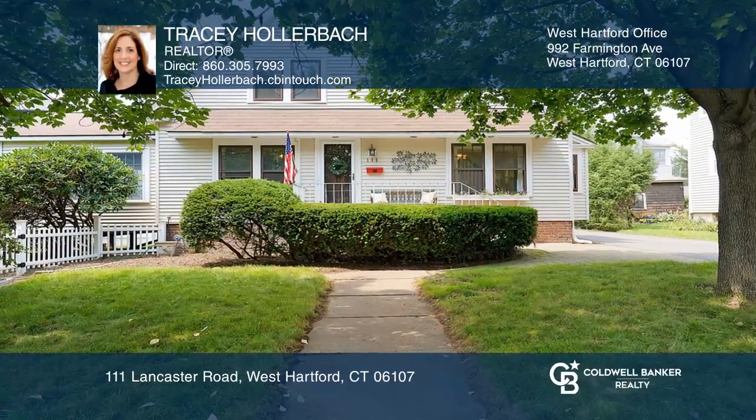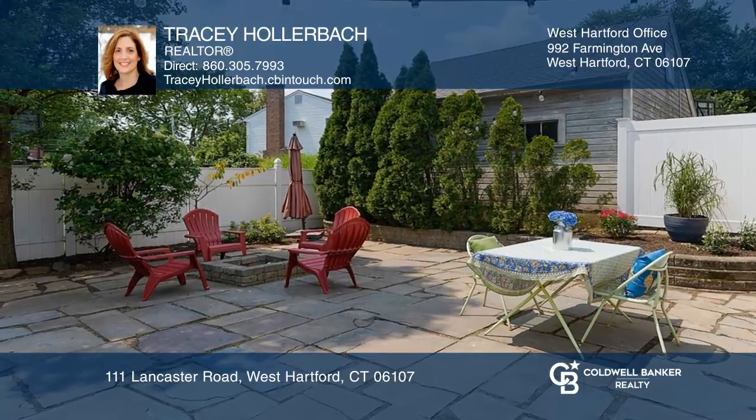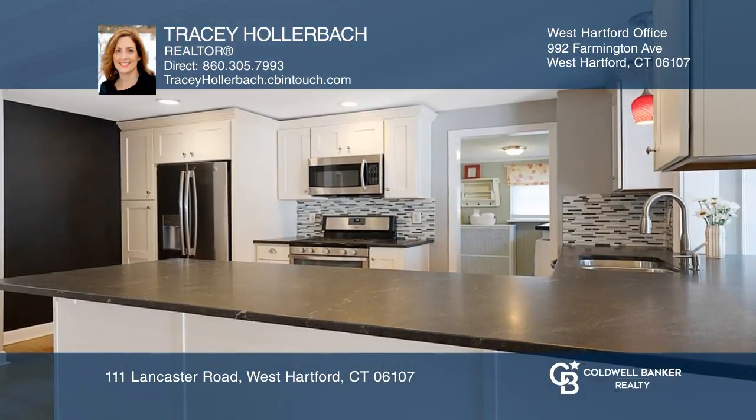This dreamy four-bedroom, two-bath bungalow has a completely fenced backyard with a bluestone patio and built-in fire pit.